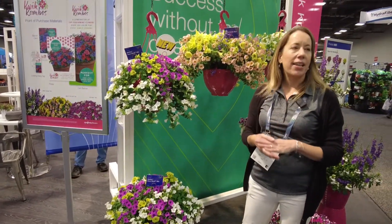I hope you're as excited as I am about some of our new mixes this year. For more information on all of our quick combos, please visit our website at syngentaflowers-us.com.